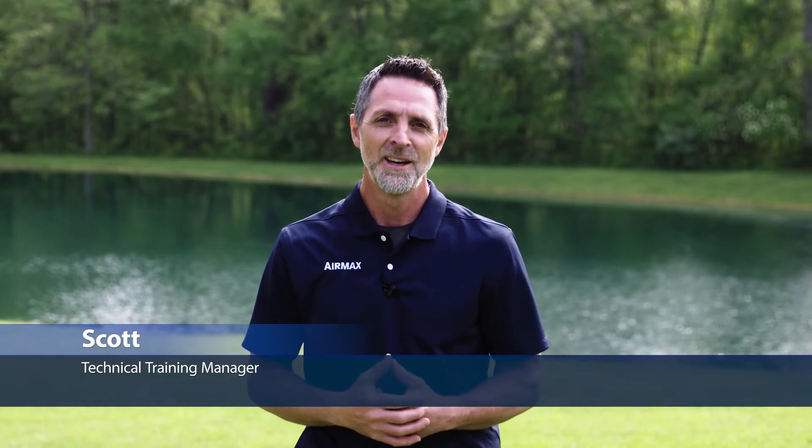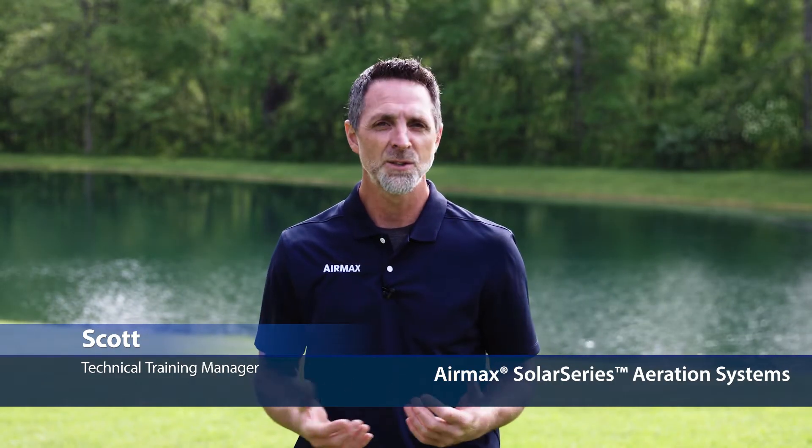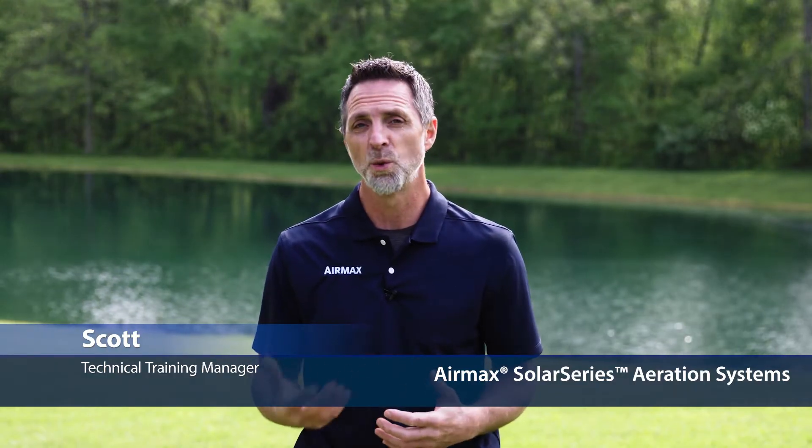Hi, this is Scott with Air Max, here to introduce our Solar Series aeration systems. Air Max, with over 20 years of industry and field experience, manufactures the world's best aerators.